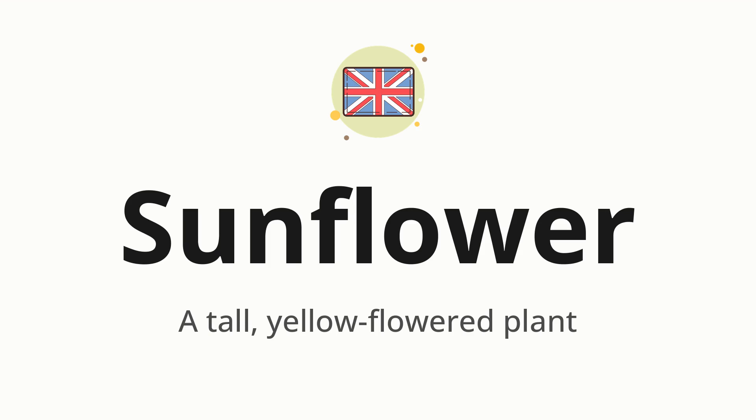Sunflower. Which means a tall, yellow-flowered plant.